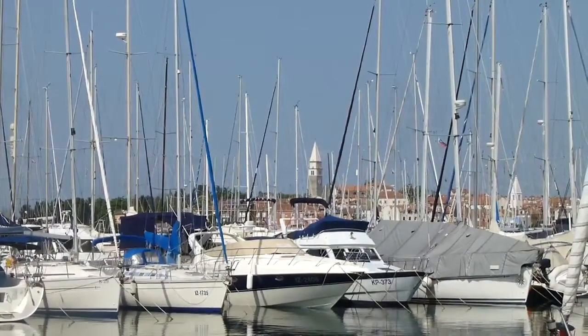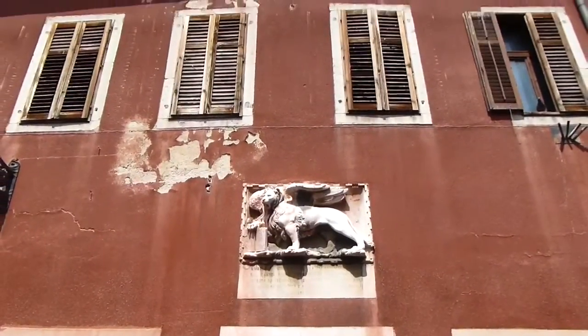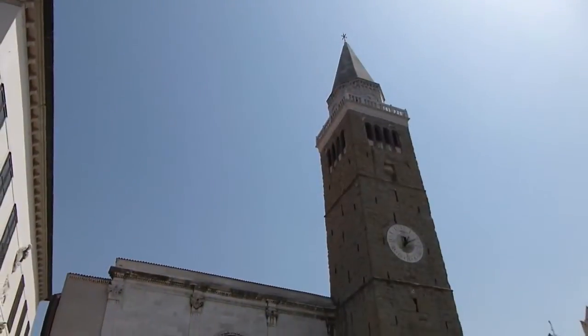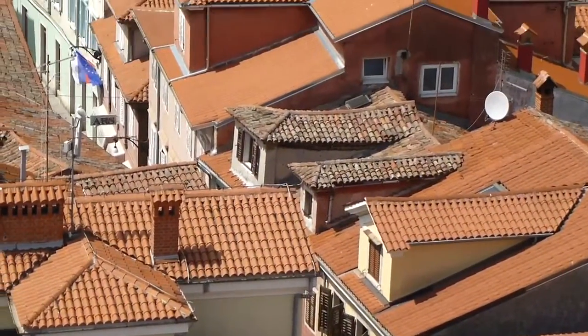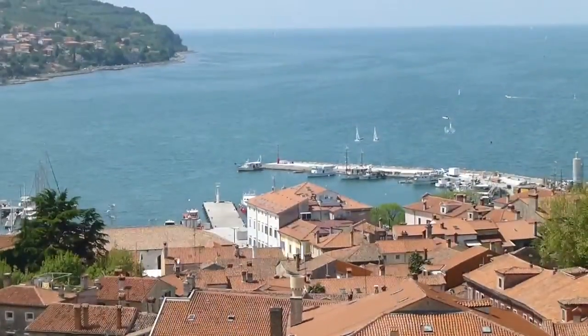The neighboring town is larger — it's called Koper — and here there's a really important market. Walking through town, you'll see symbols of when the city was once part of Venice. If you climb the clock tower in the main square, you get a really nice view of all the red tiled roofs in town, as well as a great view of the Adriatic.